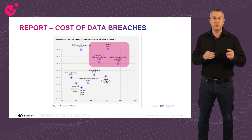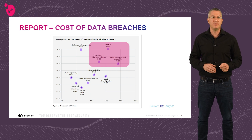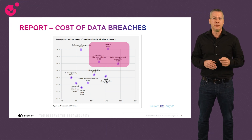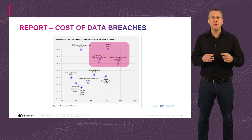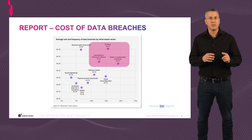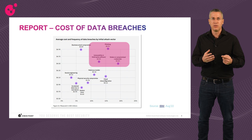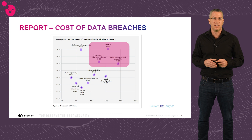Phishing and stolen credentials usually go together and can be prevented in stage one, the first stage of the attack. The third technique — vulnerability in third-party software — requires considering that the device may already be compromised, but the overall attack can still be prevented in later stages: stage two, the initial communication, or stage four, the data exfiltration. I will cover this in the DNS security slides.